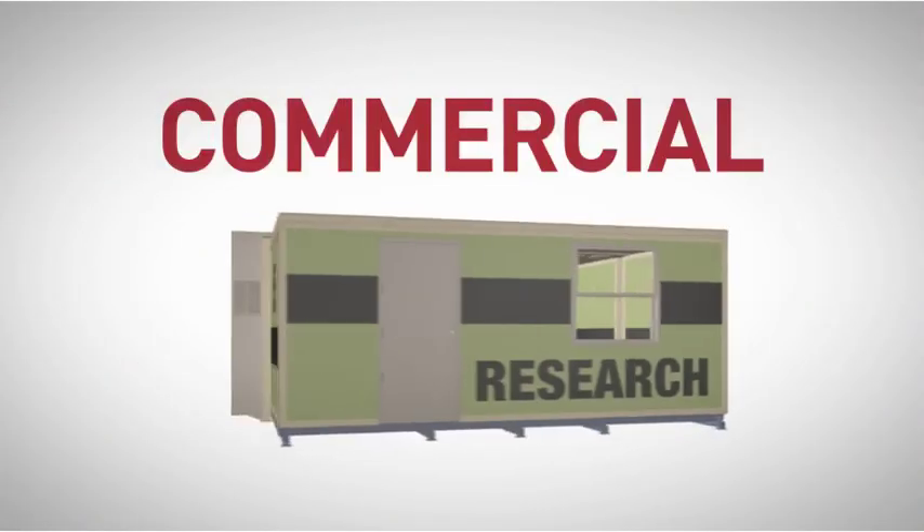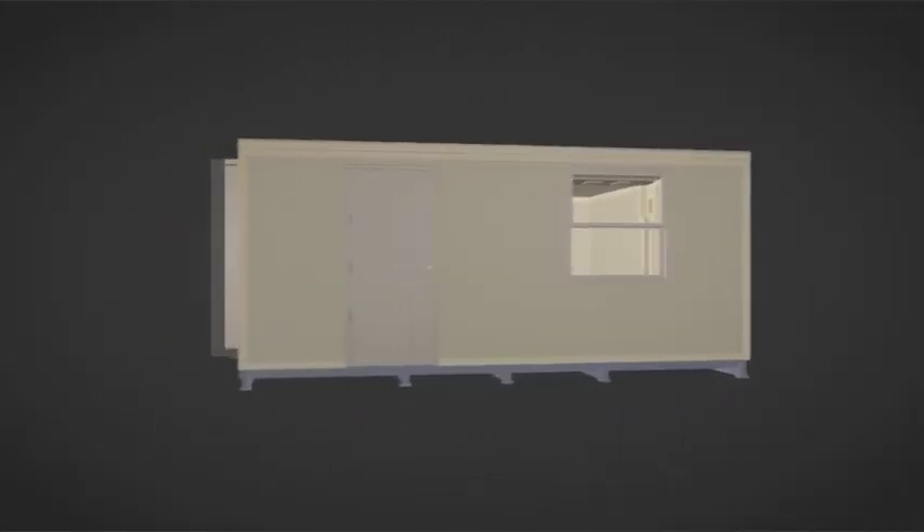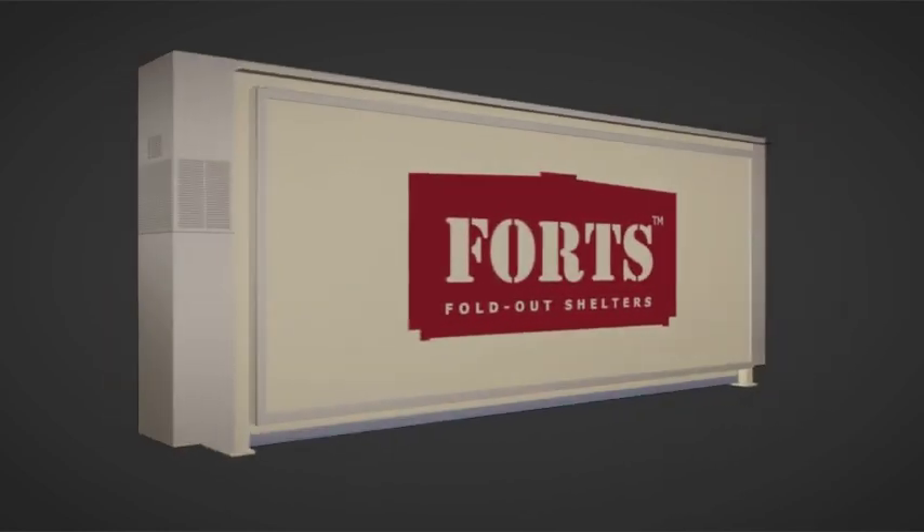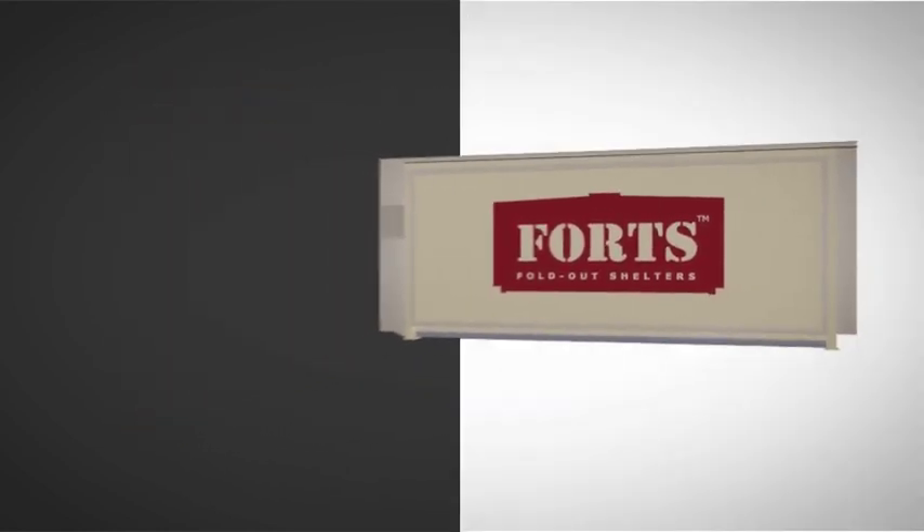Whether applied for emergency, governmental, commercial or residential use, Forts is the solution for every situation. Discover the next generation of portable shelters. Discover Forts.